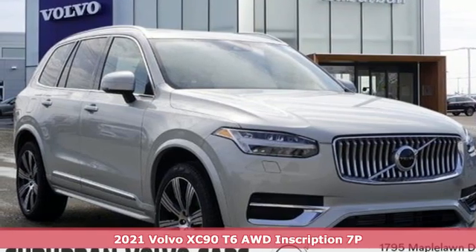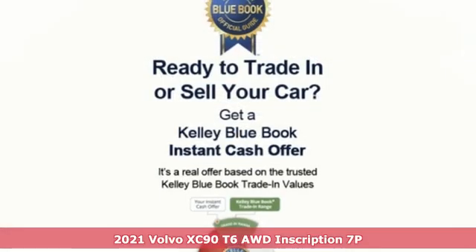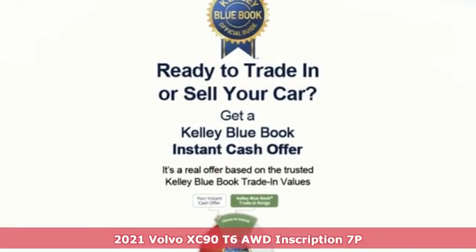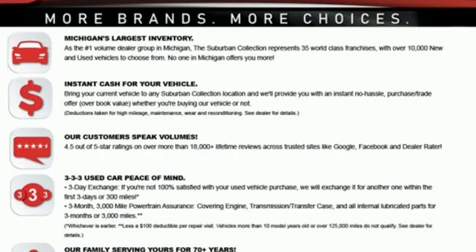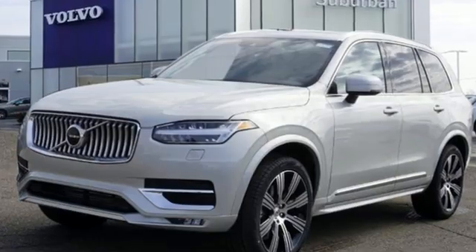It's a new 2021 Volvo XC90. In its element, in all the elements, this XC90 puts you in command of an exhilarating drive. It boasts an impressive list of features like these.